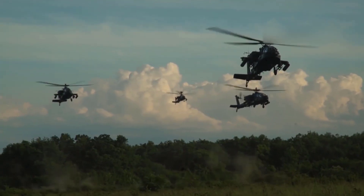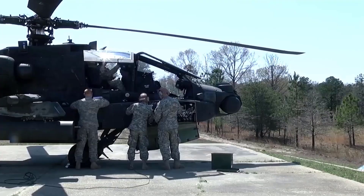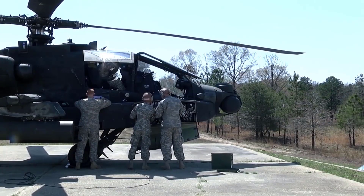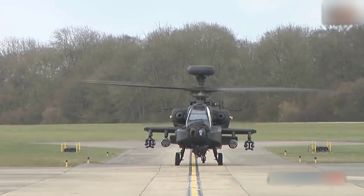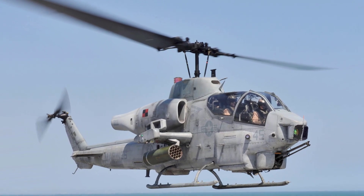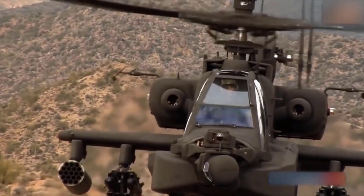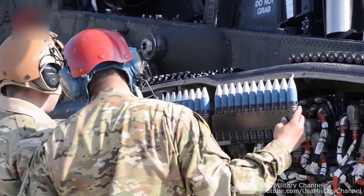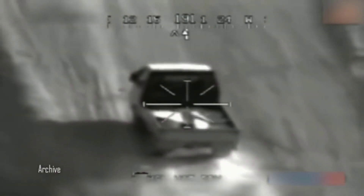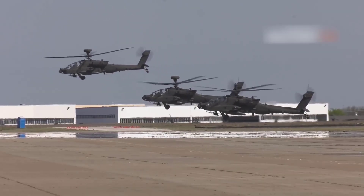Number two: the Boeing AH-64 Apache. Widely accepted as the most advanced attack helicopter in service today, the Apache has formed the backbone of U.S. military ground operations for over three decades. Developed as a replacement for the AH-1, it features armor which allows it to withstand hits from 23-millimeter anti-aircraft guns, as well as a self-sealing fuel tank which prevents fuel leakage if the tank is hit.